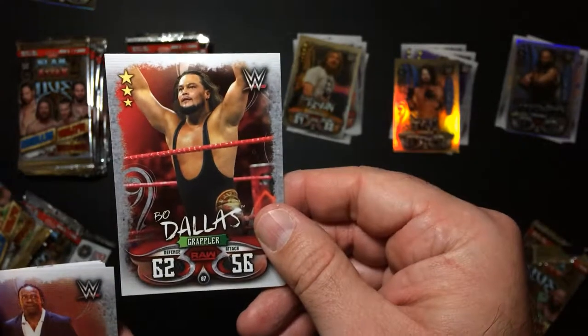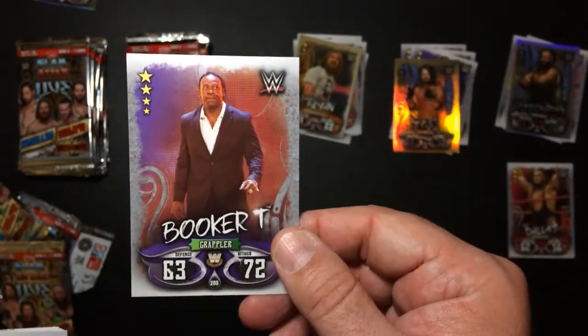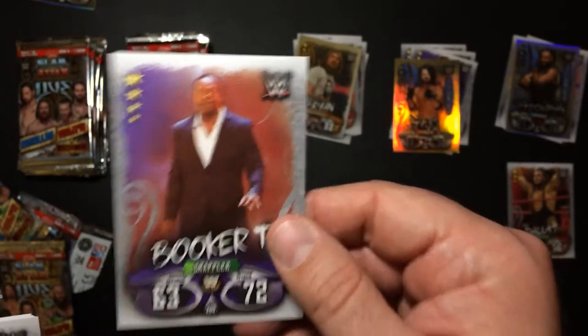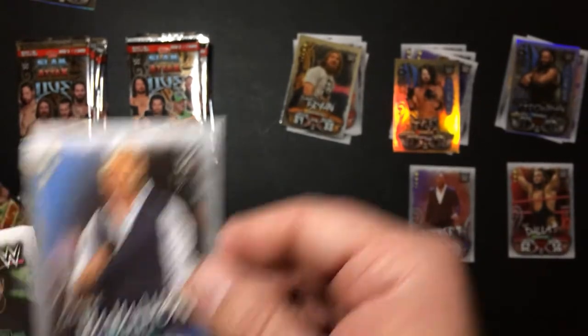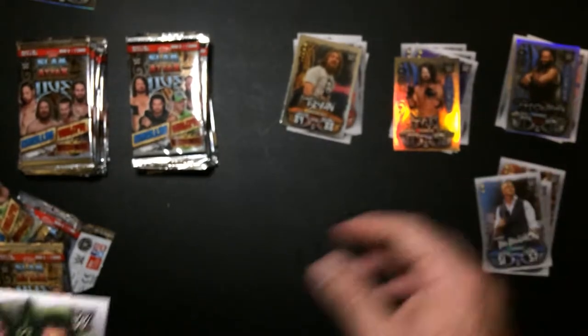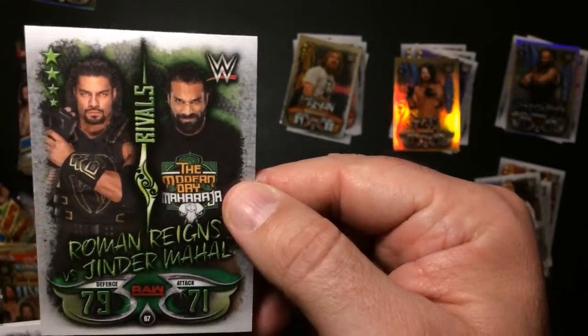Bo Dallas. Booker T - in my opinion he was the best King of the Ring. I really liked his King of the Ring. Zayn O'Mac. Roman Reigns and Jinder Mahal.